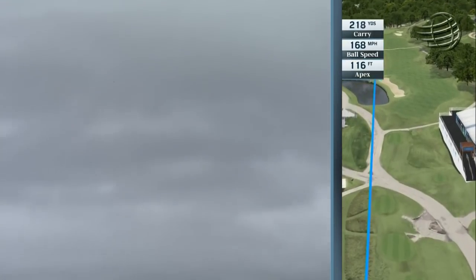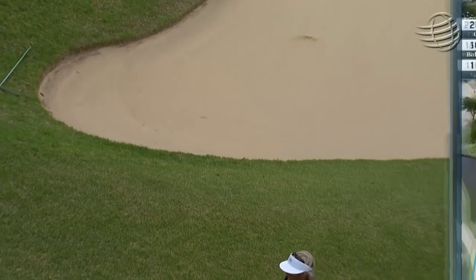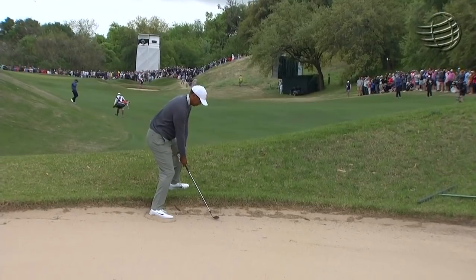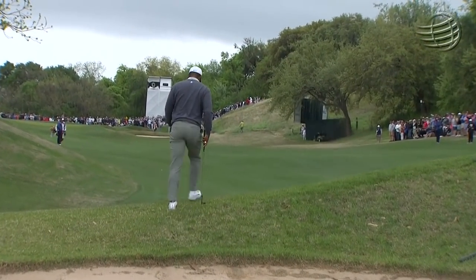Now it looks to be a little left — just pulled a touch. And it doesn't carry the bunker — it was right up under the lip. My goodness. That is all Tiger could do: pop it back out into the fairway.